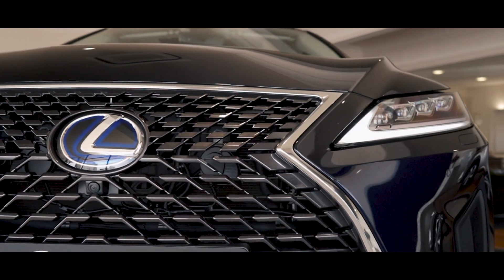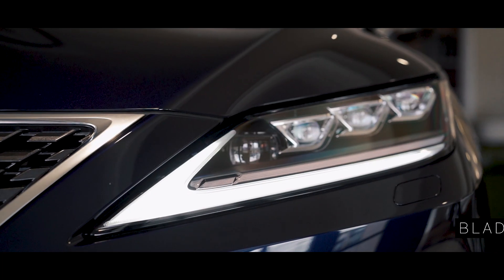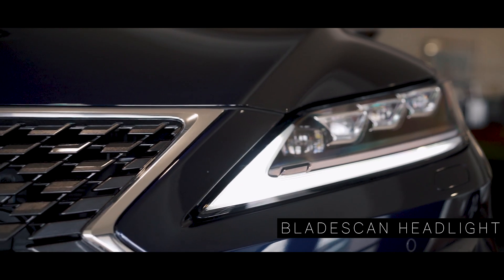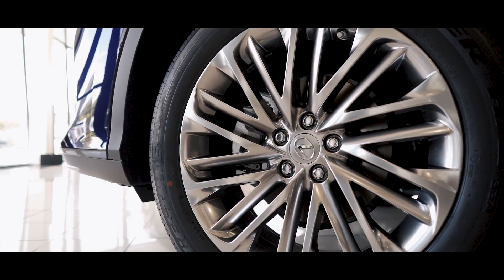The new RX has a host of features I know you'll love, from the new front spindle grille design and headlights incorporating the blade scan adaptive headlight system. The new RX now has a softer presence on the road.